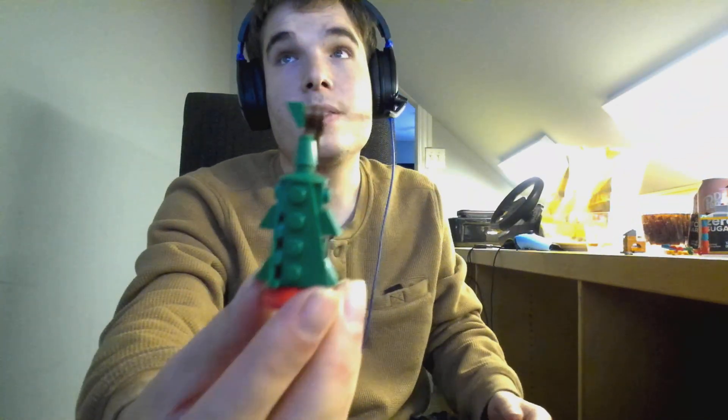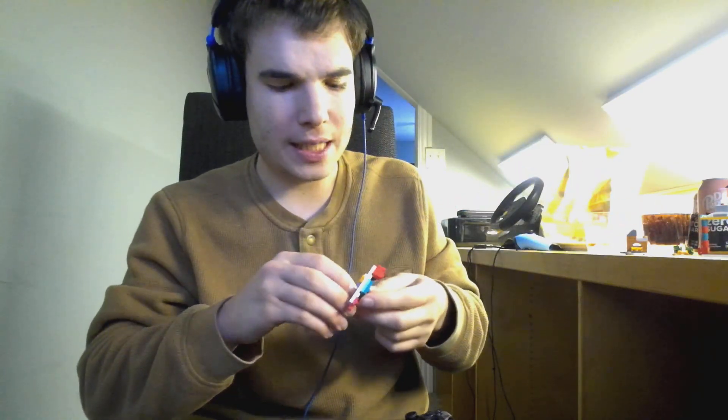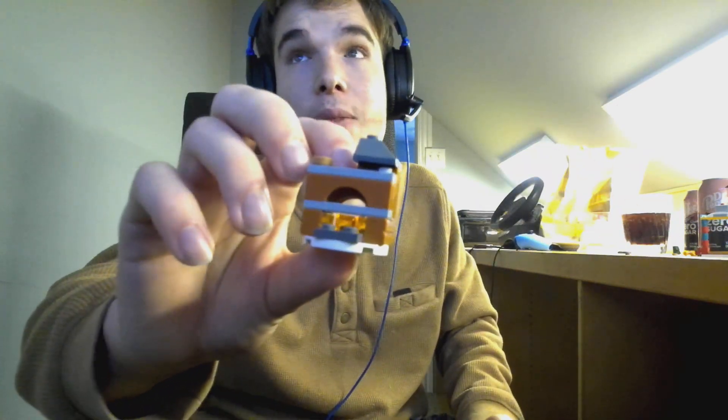Day number 9, day number 10 — let me open this. Day number 11, day number 12, day number 13, day number 14. Day number — hold on, I need a drink. That is flat. Day number 15. Day number 15 — wait, no. That's day number... I don't know, I don't remember what day. This is day number 15 right here.